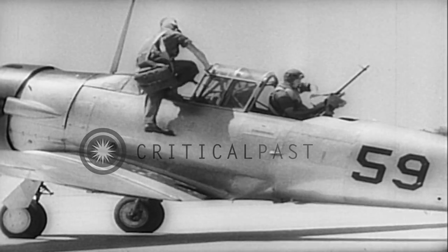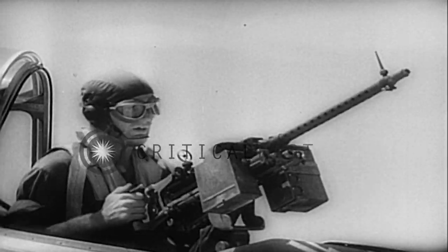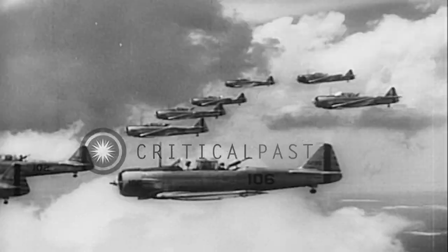Climbing aboard a fast fighter plane, they're ready for the final test aloft. Guns are equipped with cameras instead of bullets to check the accuracy of their aim.